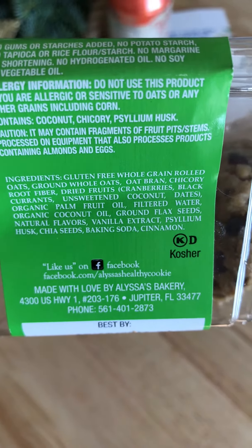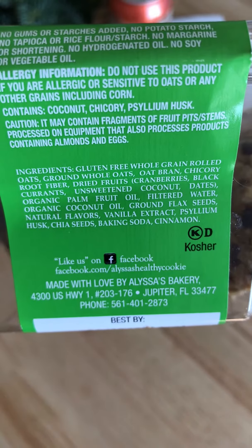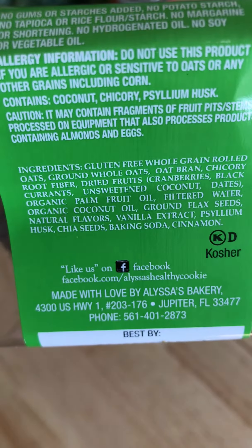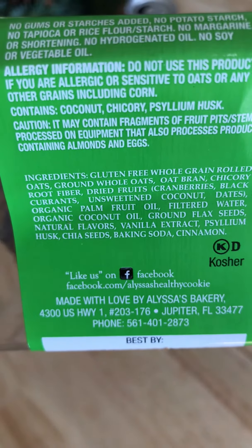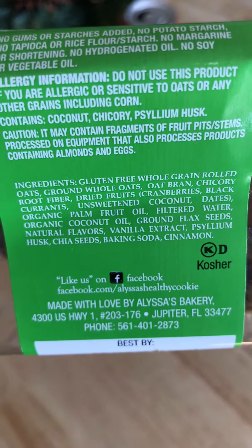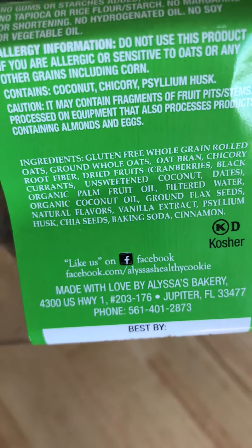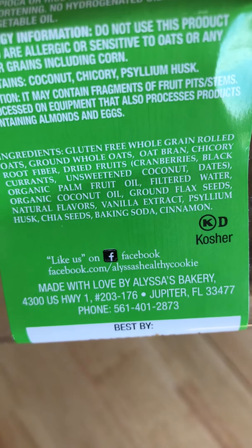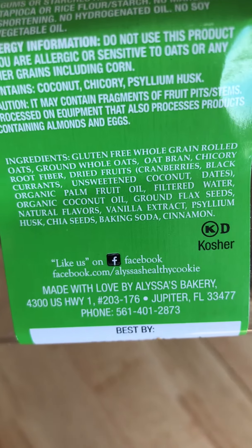The ingredients are all very natural and paleo, and they're actually gluten-free. Whole grain rolled oats are the top ingredient, so you will get that texture that you know and love if you miss oatmeal cookies. The main sweetener is chicory root fiber, and they put in a good amount because it is very sweet and it hits the spot.